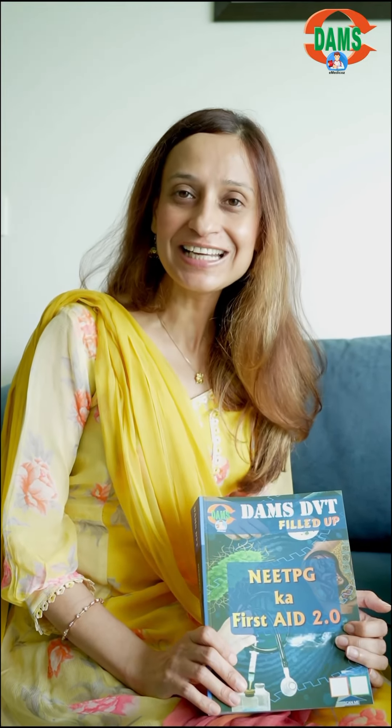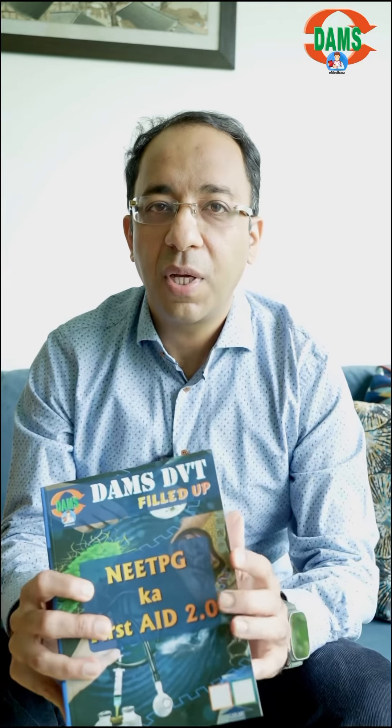This is the most concise, crisp revision that you really need for Neet PG. If someone wants to revise the entire 90 subjects and they need just one book to do it, this is going to be the book. It is available on the DAMS e-Medicos Medimart section as well as on the Amazon store.